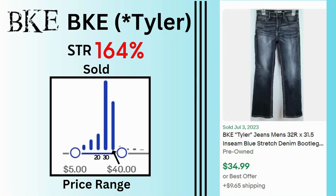BKE. Sell-through rate is 164%. This sell-through rate is specifically for the Tyler version of BKE — just one of their styles that's very popular. The sold price range was from $5 to $40 with many sales at $30 and $40. These bootleg jeans sold for $35 and $9.65 shipping.